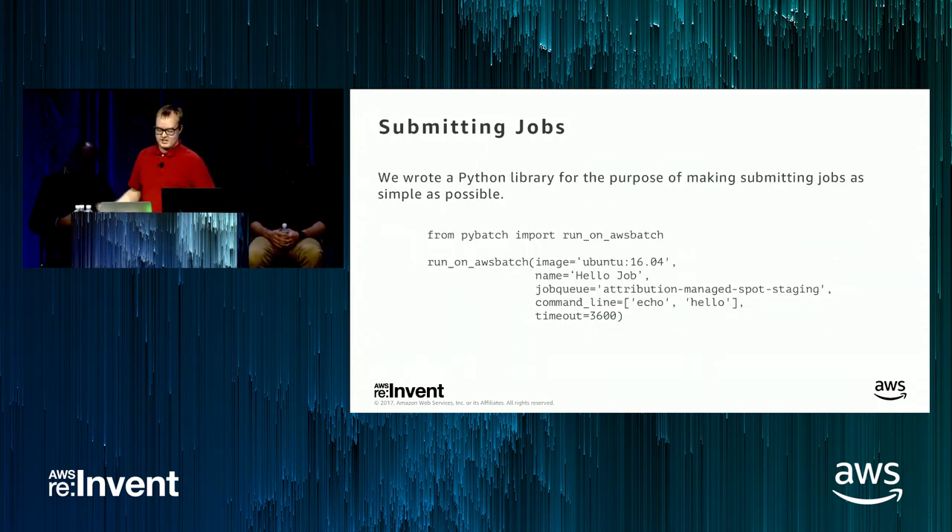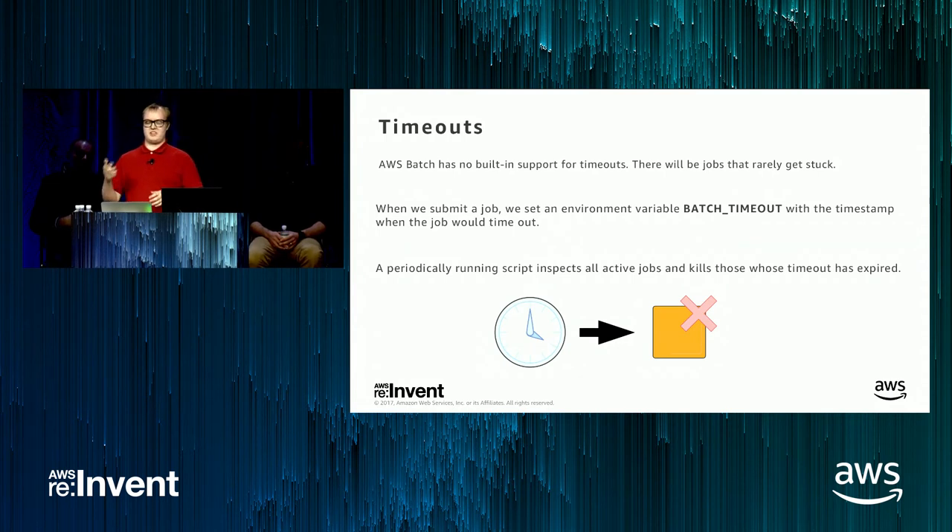We built a Python library to make submitting jobs as easy as possible. There are a lot of things you can tune in AWS Batch, but on an organizational level at AdRoll, most of those settings will be the same. So we hid away as much complexity as we could and just exposed the things people will actually change: the image name, the name of the job, the job queue, the command line, and a timeout — which is set to one hour. If the job doesn't finish in one hour, we have a script that kills it.